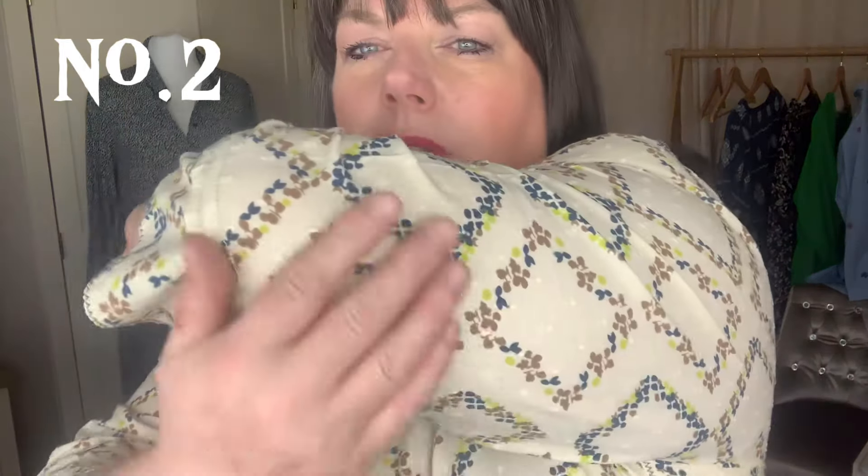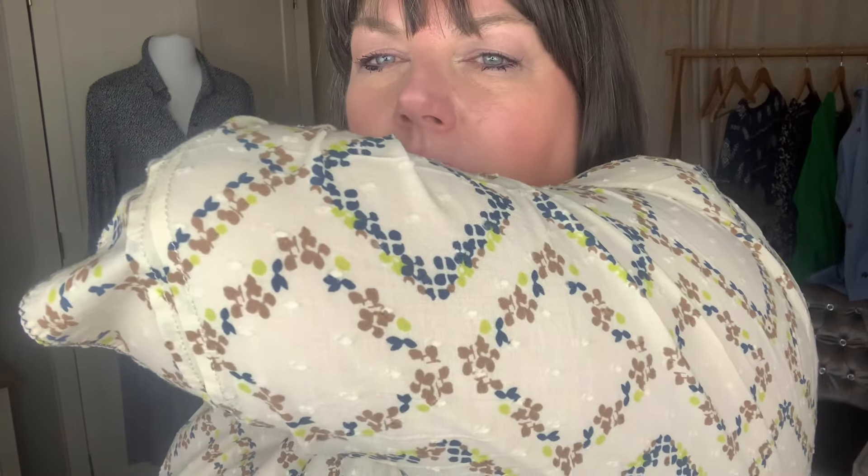Up next is this White Stuff organic cotton pullover blouse in a size 24, and it is 22 pounds. Let's take a look. It's got quite a bubble-type material — it's picking up on the camera — and it feels really nice. It's got tiny little buttons so it can undo, but they're the fiddly little type.